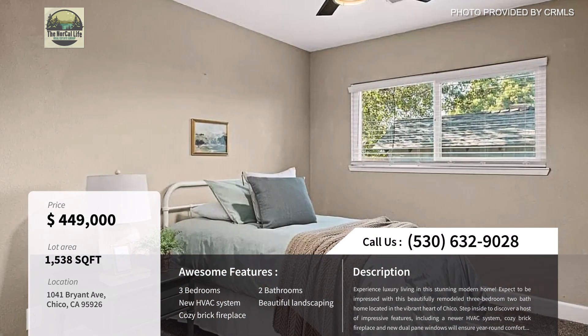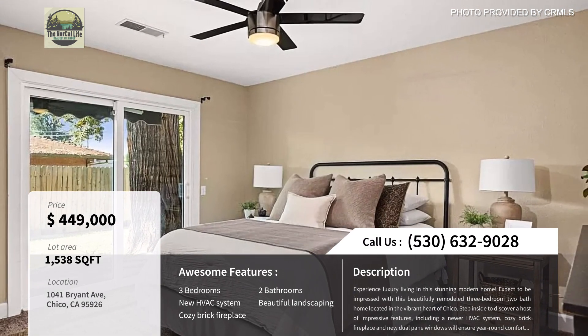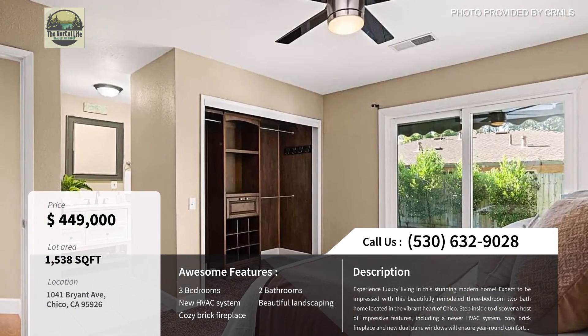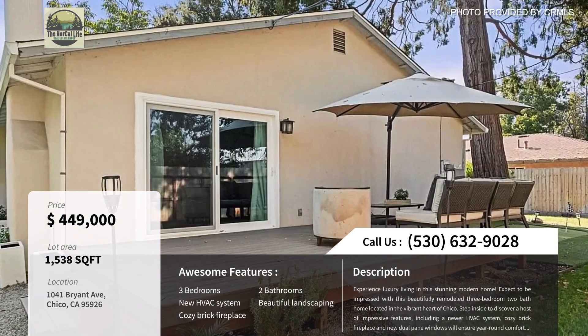It has a newer roof, newer HVAC system, new dual pane windows, fencing around the property, upgraded flooring, bathrooms, and more. This home also has RV or boat parking on the side of the home and there's a whole house backup generator. It's located just a few blocks away from Highway 99 for easy commuter access, and is also close to Neal Day Elementary School, In Motion Fitness, and more — a great location.